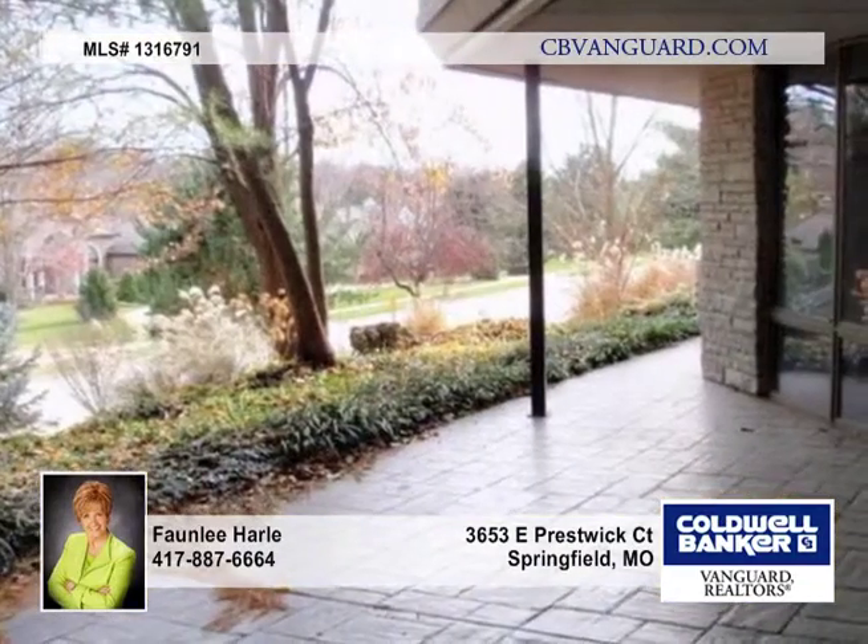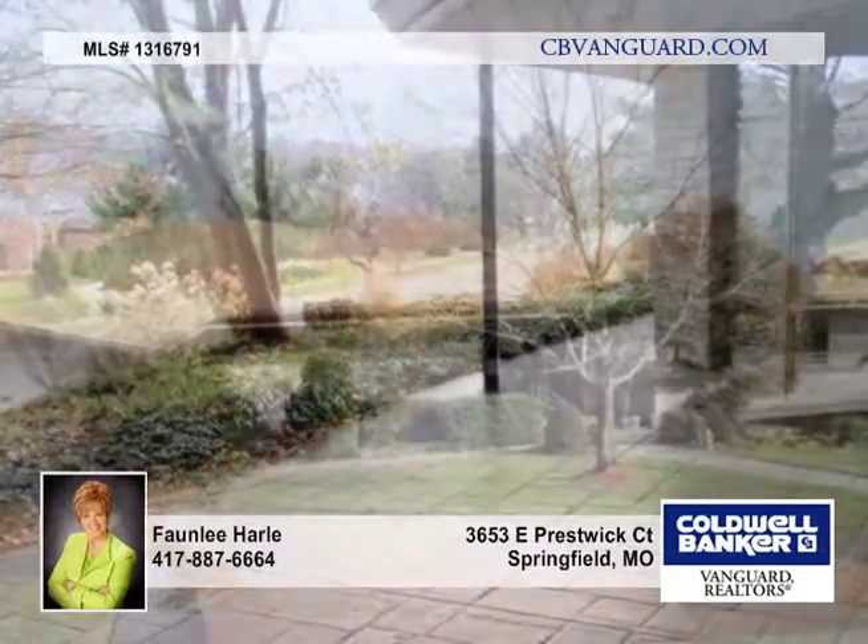This is truly a one-of-a-kind home and is ready for your updates to make this home the home of your dreams.